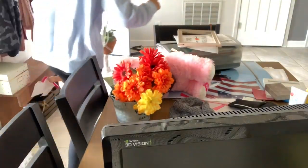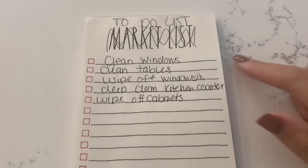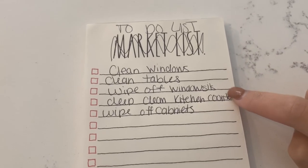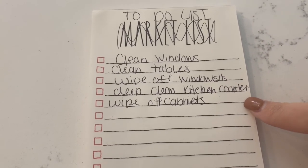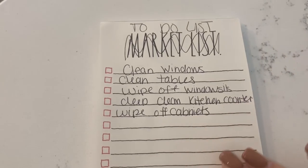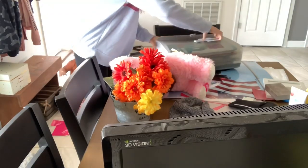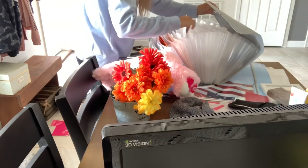I did make a to-do list with everything I wanted to tackle: clean the windows, clean the tables, wipe off the windowsills — I did not spell that right — clean kitchen cabinets, and then clean all of the counters, wipe them down, things like that. Right now we are starting off in our dining room.